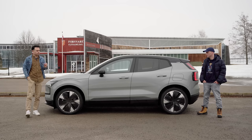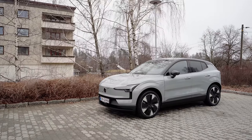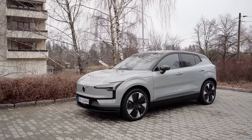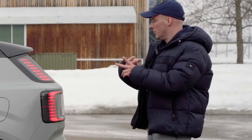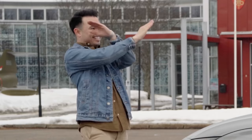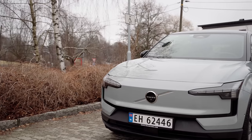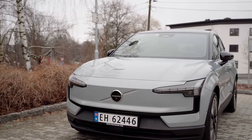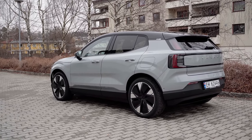Let's start talking about the exterior styling of the EX30. As I've said before, it is quite handsome — definitely the best looking among the Smart #1, the Zeeker X, and the EX30. The Zeeker X is what this is, and I think it's really, really attractive.